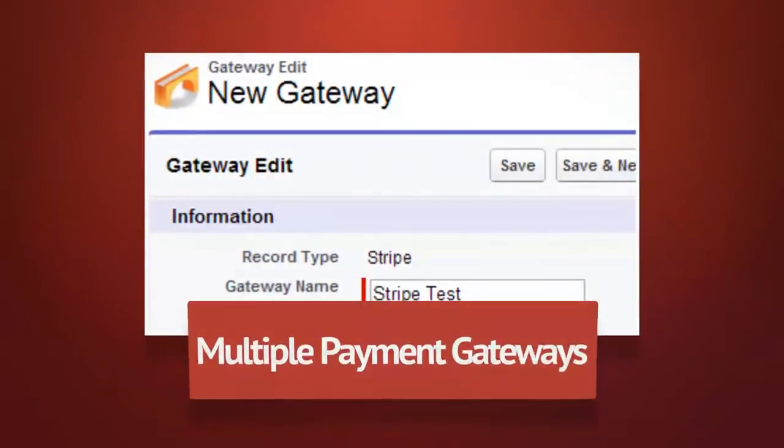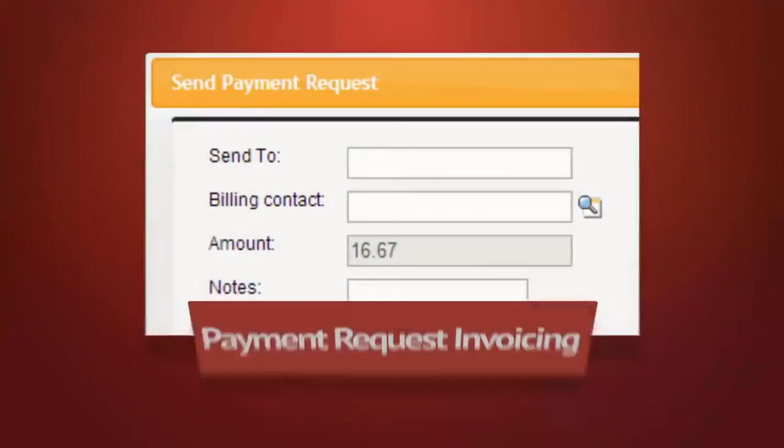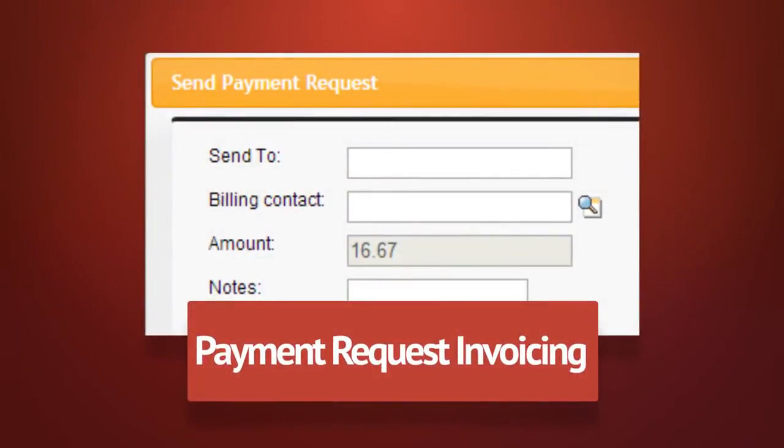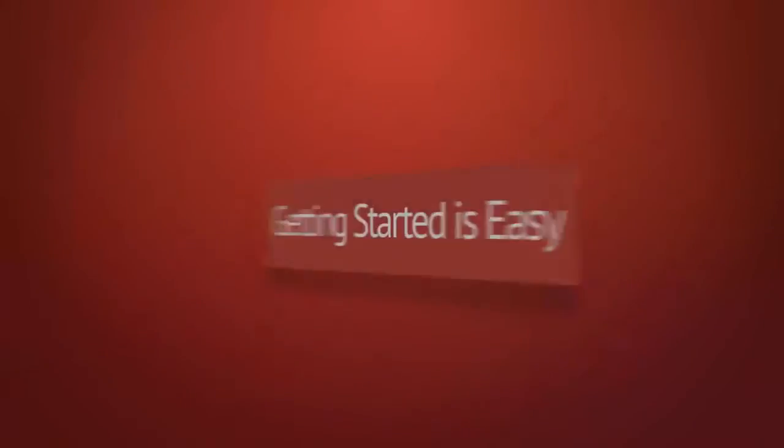Multiple payment gateways, one-time or recurring billing, payment request invoicing, flexible and customizable, and getting started is easy.